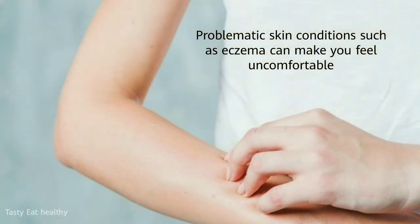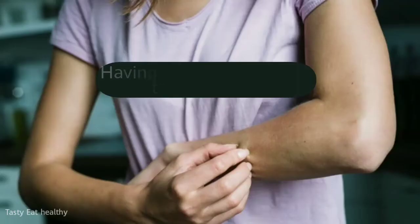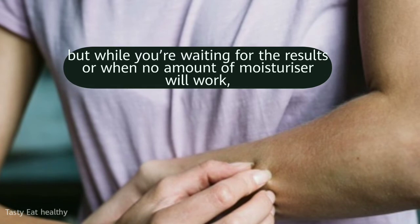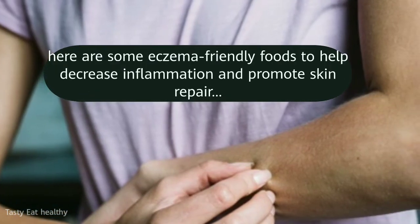Problematic skin conditions such as eczema can make you feel uncomfortable, but there are plenty of foods you can eat to ease the symptoms. Having a food intolerance test can help, but while you're waiting for the results or when no amount of moisturizer will work, here are some eczema-friendly foods to help decrease inflammation and promote skin repair.